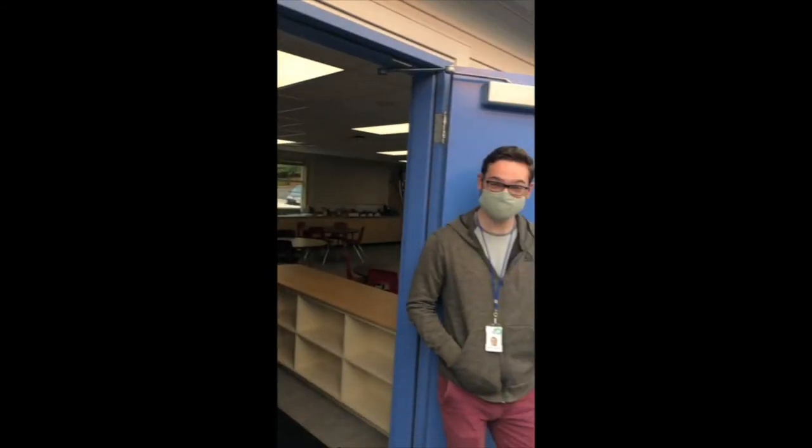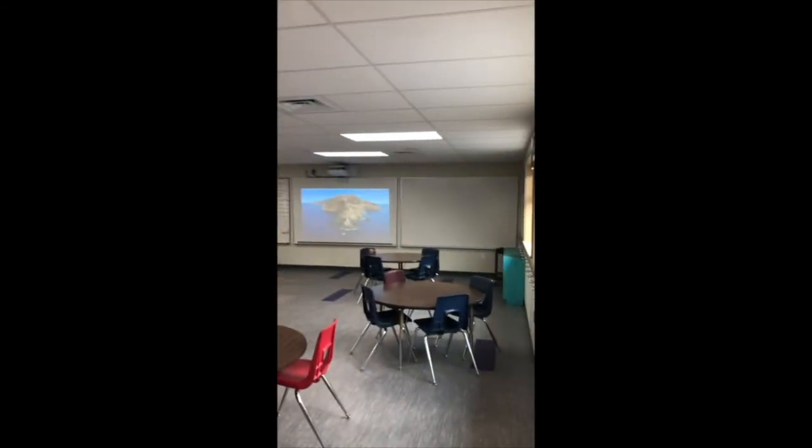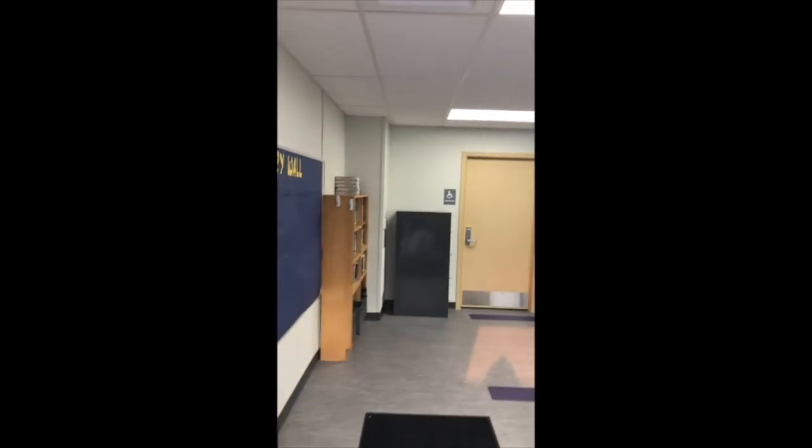And this is Miss Alicia. And then our last teacher is Mr. Connor, waving by his door. You can tell that our fourth and fifth grade classes look a little bit different, and in the new building they'll still be able to work really closely.